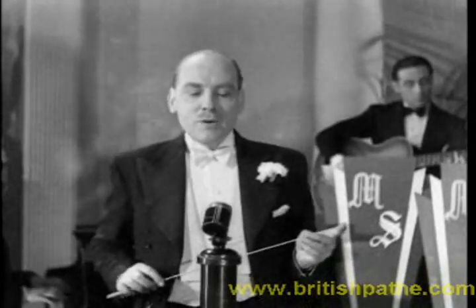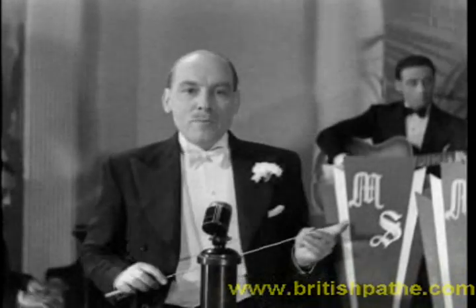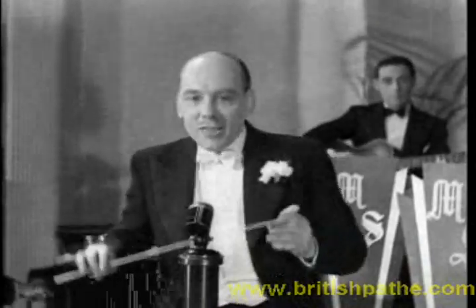And now we shall have pleasure in playing for you a new quickstep number entitled Cherokee. During this number, my partner Miss Peggy Rose and myself will show you a few of the steps of this dance. Thank you.